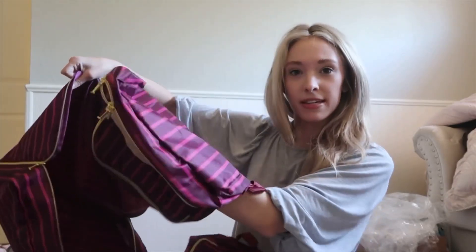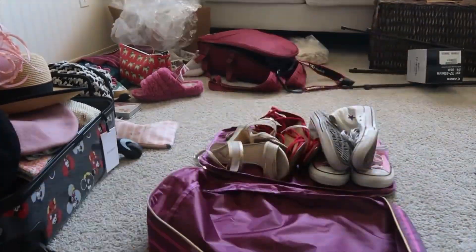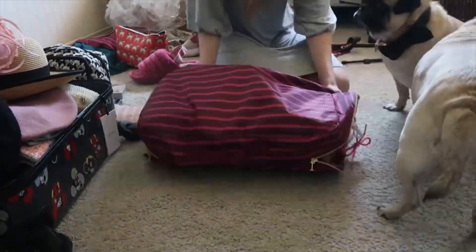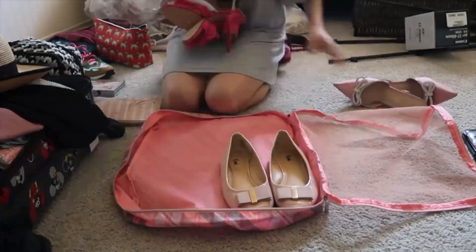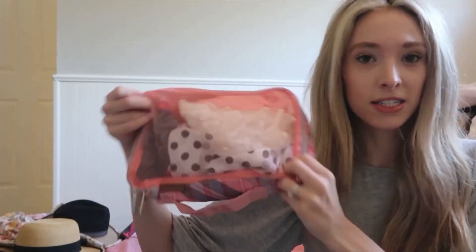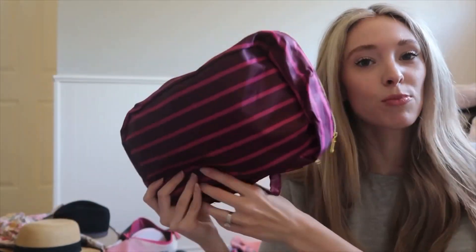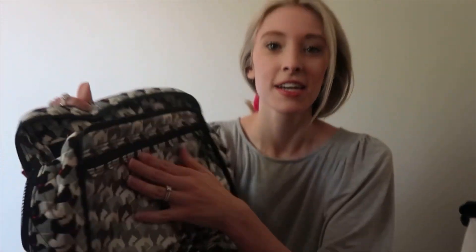My mom gave me these packing cubes and they have different sizes. It's basically just to keep it organized. So here's what I ended up doing: one cube has my underwear and socks, one has my hair accessories — hair scarves, scrunchies, everything like that — and one has my bras. I'm also going to put all of my jewelry in this bag that my mom let me borrow. It has a lot of space and it's just so organized.